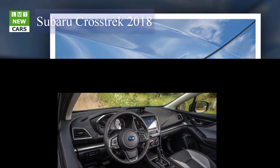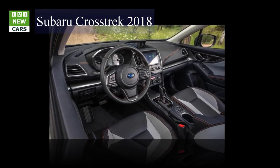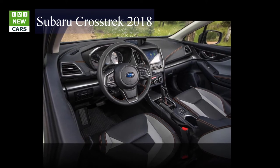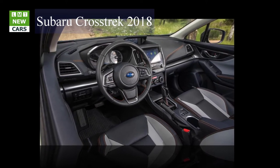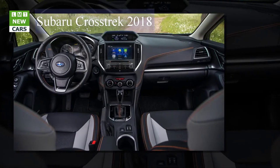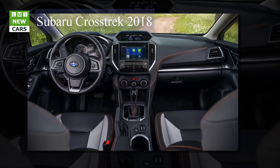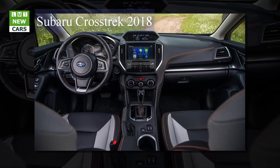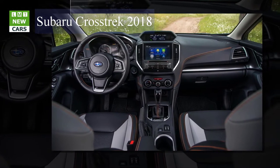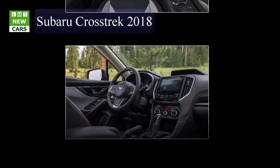Sporty yet rugged styling — the Crosstrek's new exterior design incorporates the brand's signature hexagonal grille and hawkeye headlights onto a more sculptural body. Its rugged stance is accentuated by prominent wheel arches and flowing lines. Black side and wheel arch cladding, lower rocker panels, and roof rails provide a sharp contrast to the body color. The dramatic new look carries into the cabin with an outward flow design that follows the front of the car. The 2018 Crosstrek rides on a 104.9-inch wheelbase.